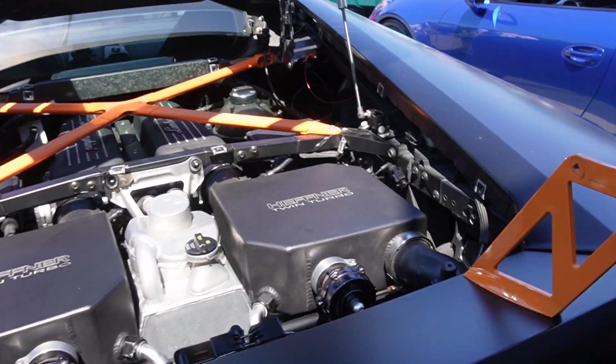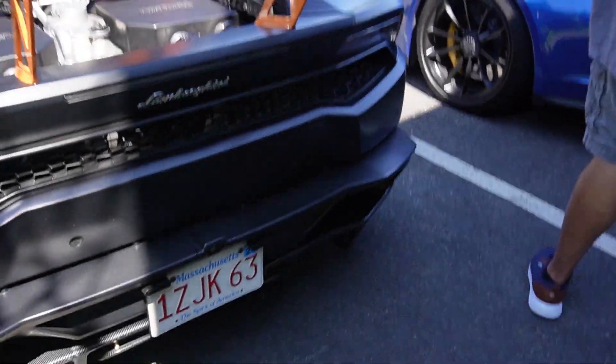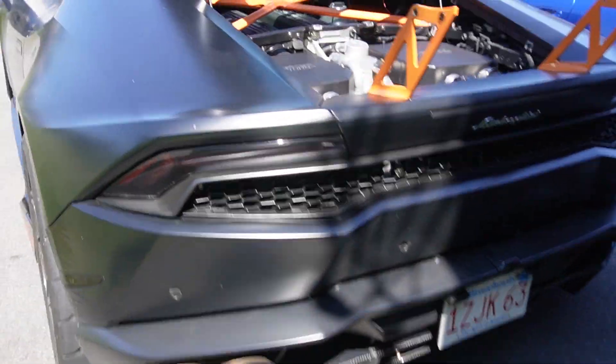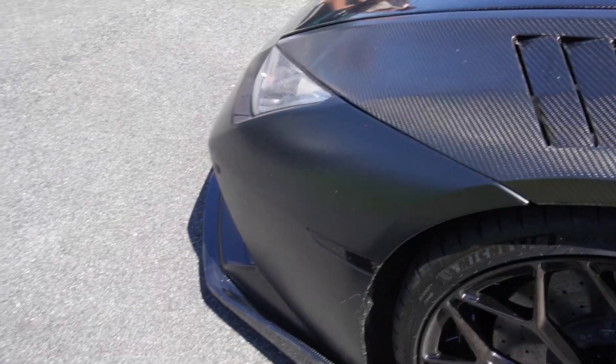You got the Huracan Hefner twin turbo kit on it. It doesn't have the exposed bumper though, which makes it look a bit nicer in a way. It has a Hefner twin turbo decal on the side of it. It's a pretty cool one.